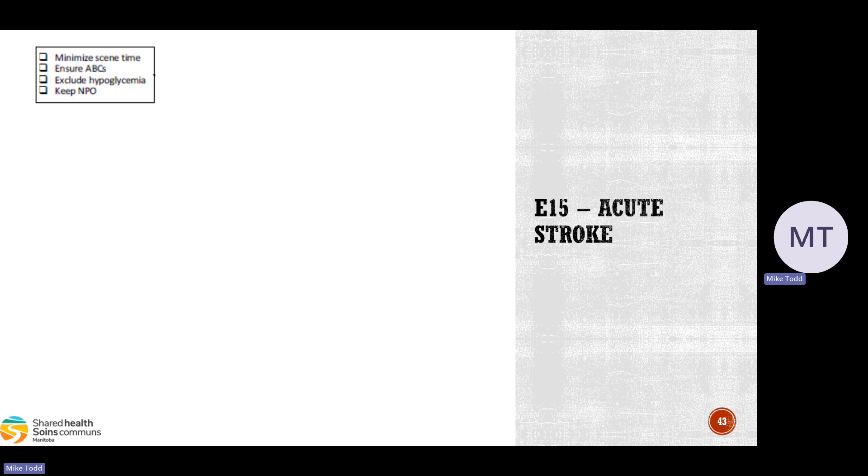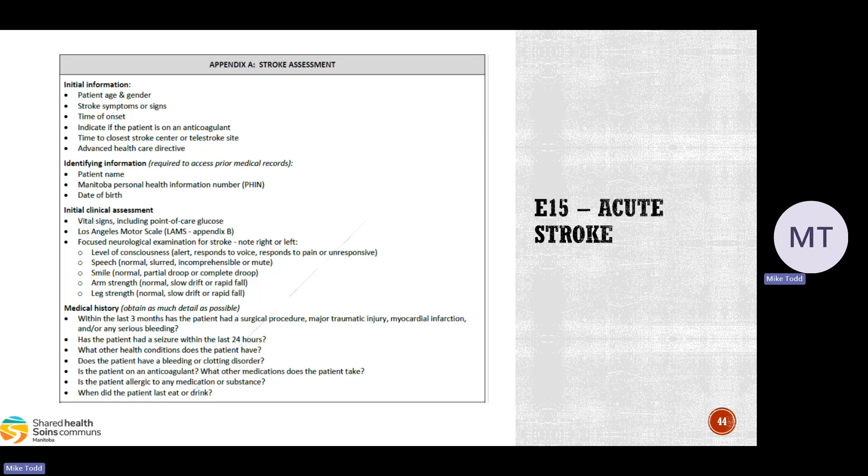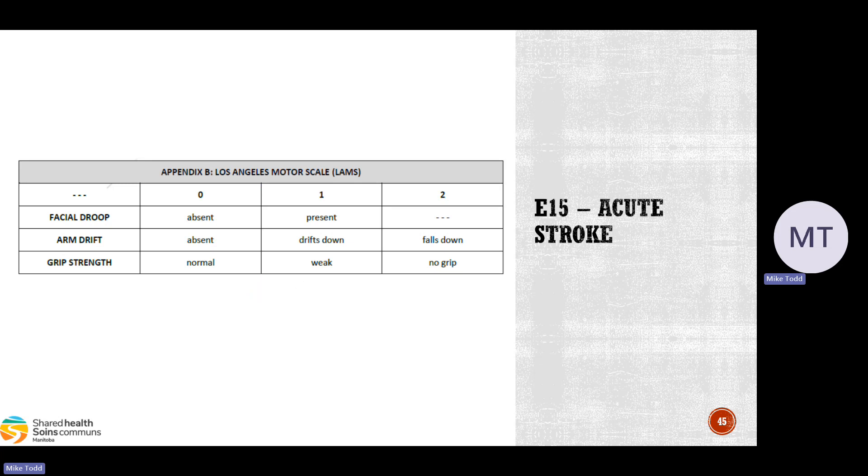Ideally, even with the larger window, minimize scene time. Ensure airway, breathing, and circulation. Make sure you do a blood sugar — nothing worse than arriving at the stroke center lights and sirens only to find the patient just had a low blood sugar. Don't give them anything to eat or drink because they might need surgery. Perform a full stroke assessment as thorough as possible, along with patient history, including a LAMS score as listed in Appendix A, because the neurologist will want to know all this.